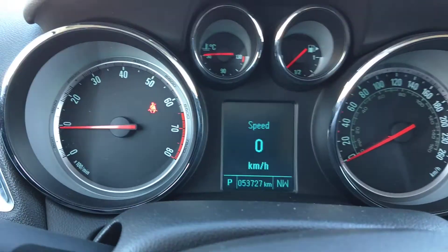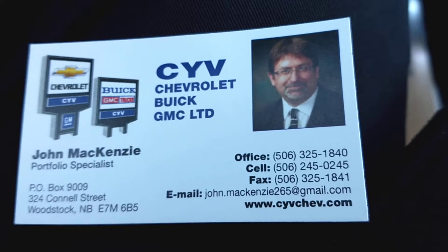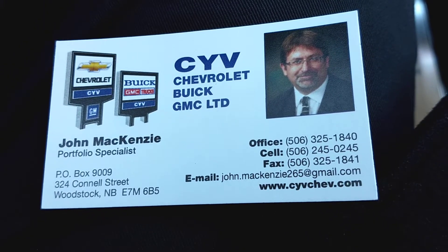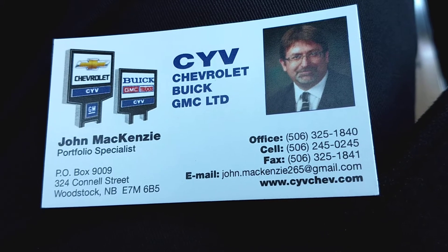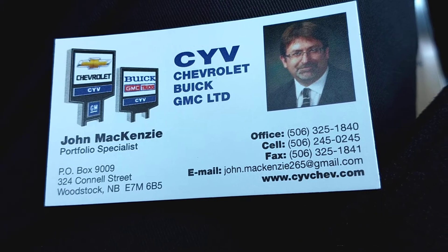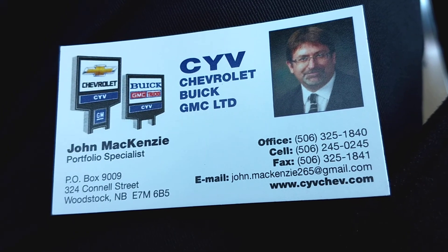If you have any more questions about this Buick Encore, feel free to give me a call at the office. We're open Monday through Friday from 8 AM to 8 PM. Saturdays we're here until 4. You can shoot me a text message on my cell phone, send me an email, or contact me right here on Facebook. Thank you.